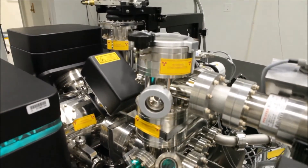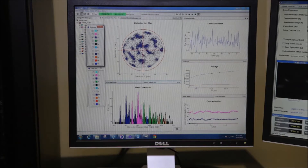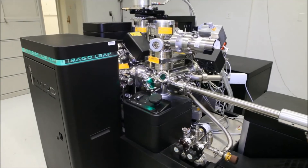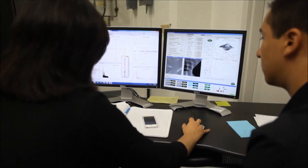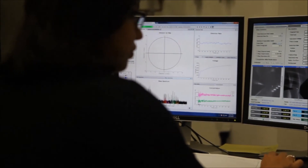Atom probe tomography is a nano-analytical tool which provides three-dimensional imaging and compositional measurement at the nanometric scale — the only technique which provides both compared to other techniques. We make a sample shaped like a sharp needle, then apply a high voltage — around 5 to 20 kV — which ionizes the surface atoms. We then apply a voltage pulse or laser pulse to trigger the ionization.